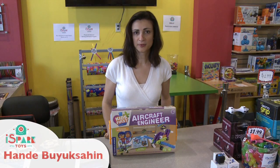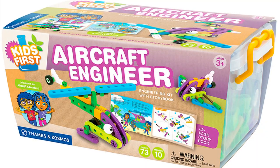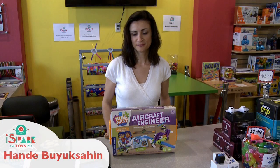Hello, my name is Hande and we are playing with Aircraft Engineer from Thames & Cosmos today. It's a construction toy for preschoolers and we are going to try to build a couple of aircraft and planes. Let's play!